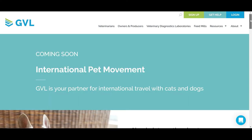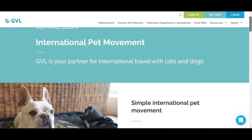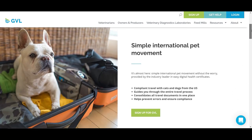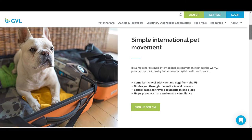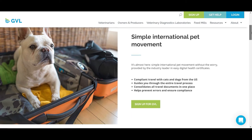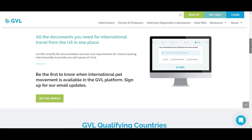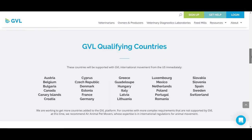Launching in May 2020 is our International Health Certificate Program. Let GVL simplify the documentation process and requirements for clients traveling internationally with pets, to provide you with peace of mind. Check out our website for more information about international health certificates through GVL.